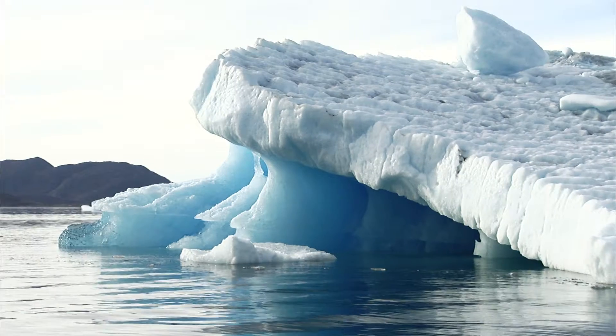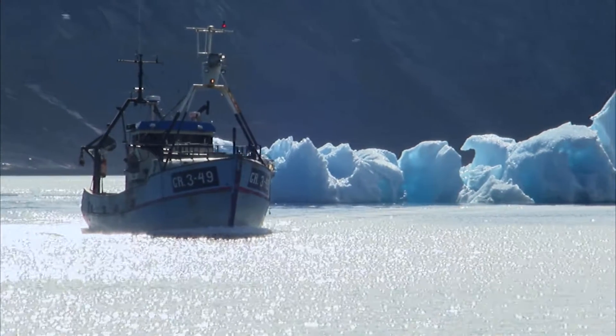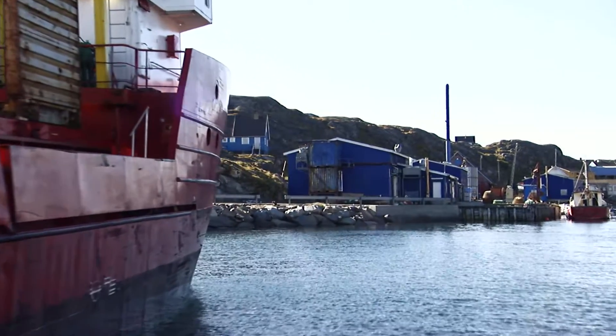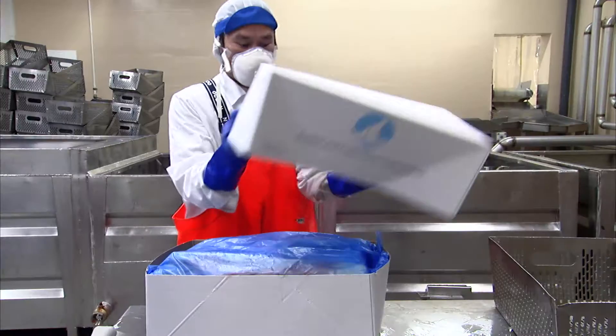Meanwhile, 2,000 nautical miles to the west, crabs are also being landed at port. Only this time, it's the Greenlandic snow crab on board. At Polar Seafoods factory in southern Greenland, the snow crab undergoes the same process as its big brother, the king crab.